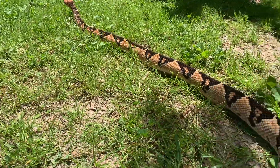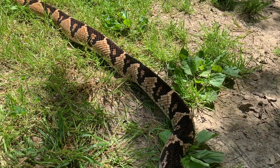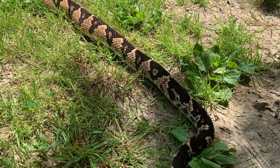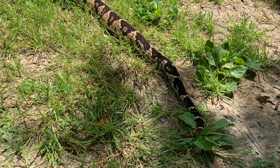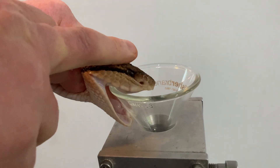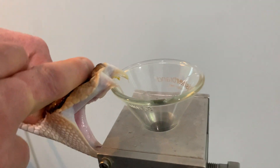Now that you've had a chance to see this snake out in the sun and appreciate its pattern, we have a few extractions and a few clips of the snakes eating we're going to look at next. So here's a few extractions for you.